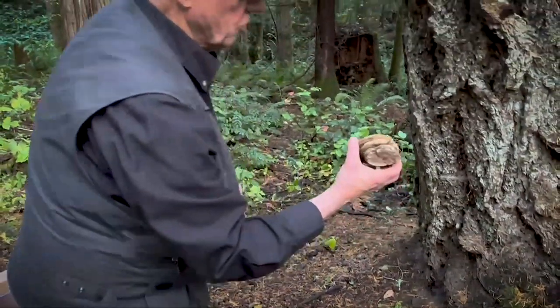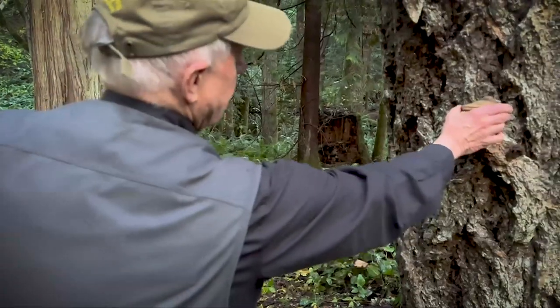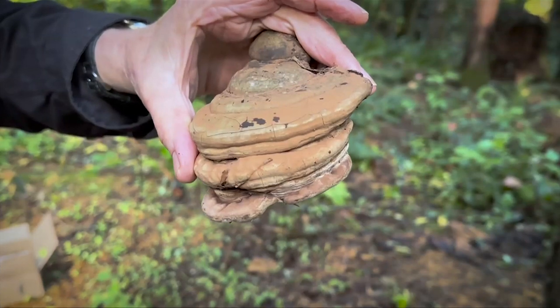Many of the trees out here have growing on them what we call conchs. They're up against the tree — usually it's trees that are dying or dead that have conchs on them. We start finding mushrooms in the southern area of BC, the coastal area of BC, usually around August.